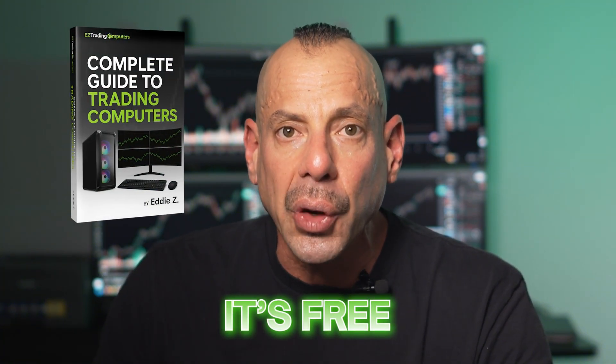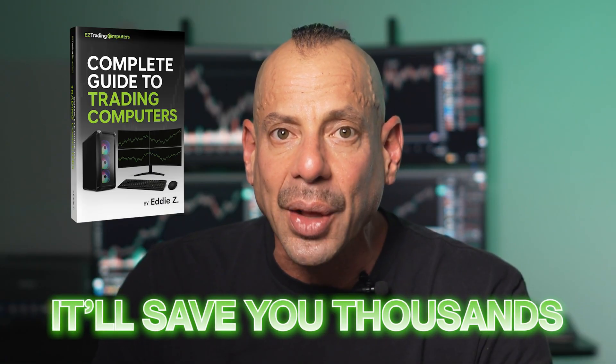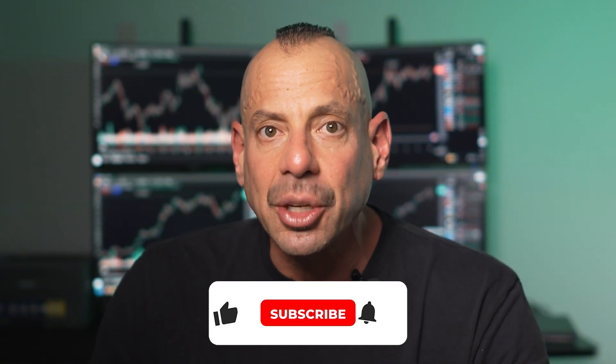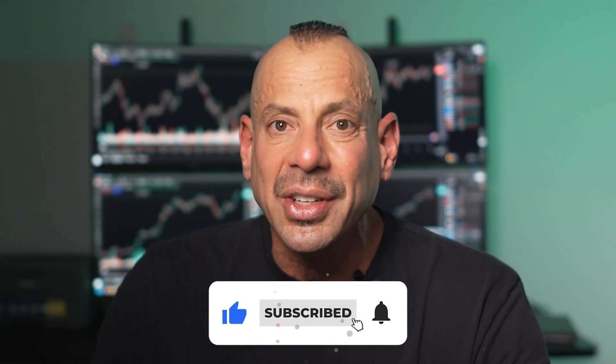Before I keep going, if you want every detail about trading computer specs — including which ones match your exact style of trading — I've put together the Complete Guide to Trading Computers. It's free, it's detailed, and it'll save you from wasting thousands on the wrong hardware. Grab it now — the link is in the description. While you're down there, hit that subscribe button, because I drop new videos like this all the time, and missing them could potentially cost you thousands in trades.